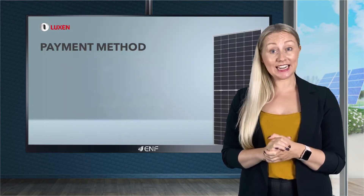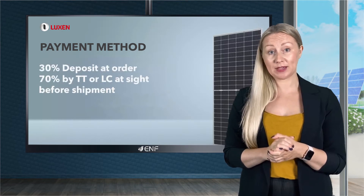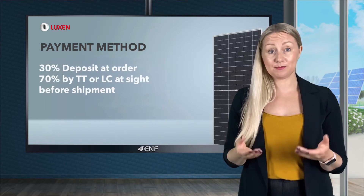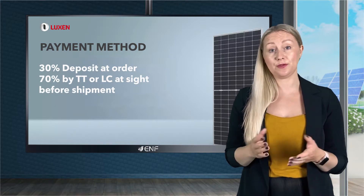For payment, we conveniently offer options with partial payment — 30% deposit at order, with the balance of 70% by TT or LC at site before shipment.